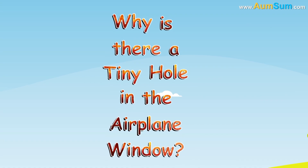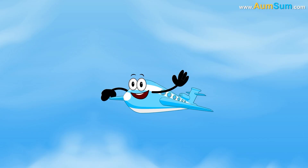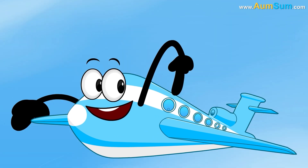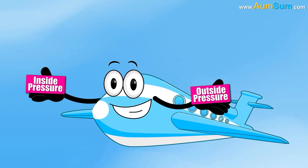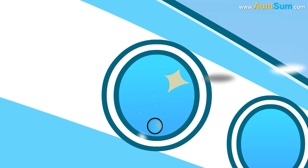Why is there a tiny hole in the airplane window? Firstly, the holes allow air to flow between the window panes, equalizing the pressure inside and outside the plane. This prevents the outer pane from cracking or breaking due to pressure changes.